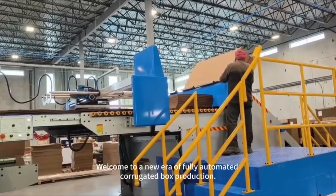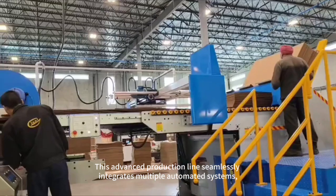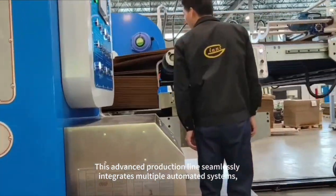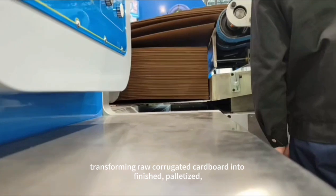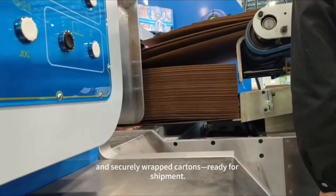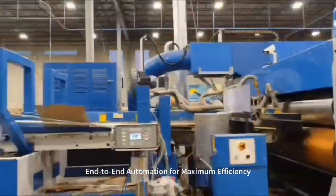Welcome to a new era of fully automated corrugated box production. This advanced production line seamlessly integrates multiple automated systems, transforming raw corrugated cardboard into finished, palletized, and securely wrapped cartons ready for shipment, with end-to-end automation for maximum efficiency.